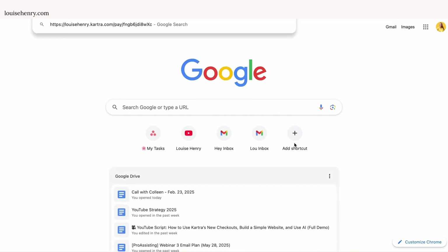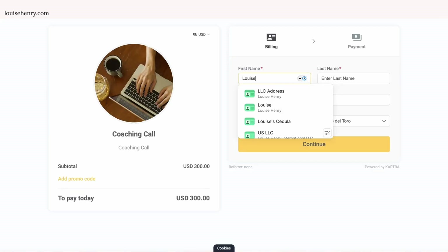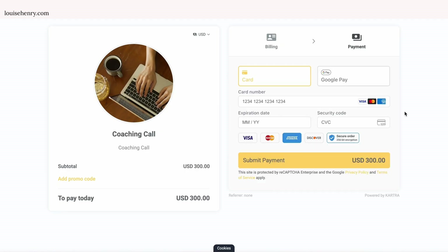So now let me show you what that looks like. It's a really nice and clean checkout page. And then your customer will just need to fill in their information. And now they will see those updated payment options. So for example, I now have my credit card options here and Google Pay since I'm in Panama. But depending on where you're at in the world, you may see even more options. So super nice and clean, fast and easy to navigate.